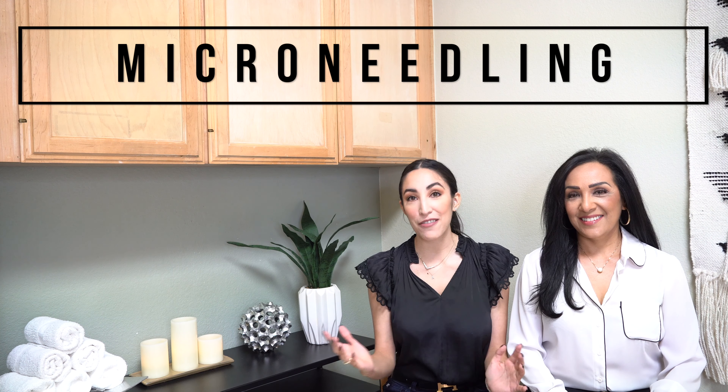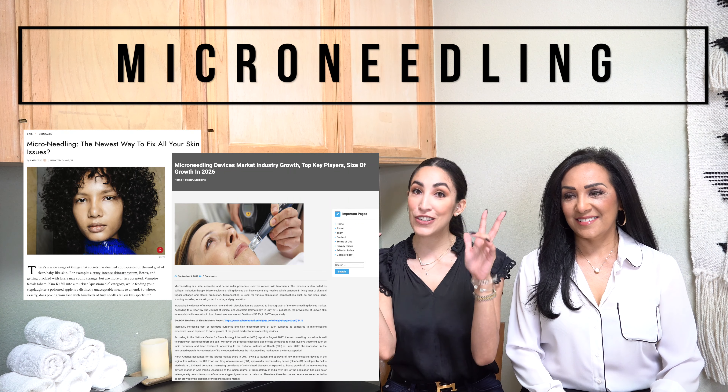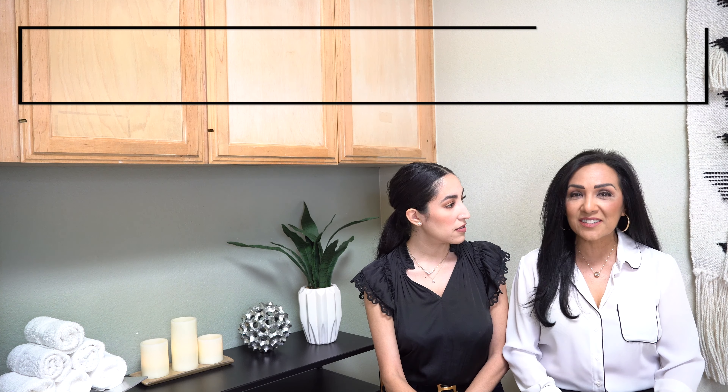Microneedling — you've probably seen it everywhere, all over social media, all over websites, wherever you can think of. It is the newest thing that's out there. But honestly, it really isn't so new. It's just relatively new here in the United States. In Europe, it's a treatment that's been used actually for a very long time.